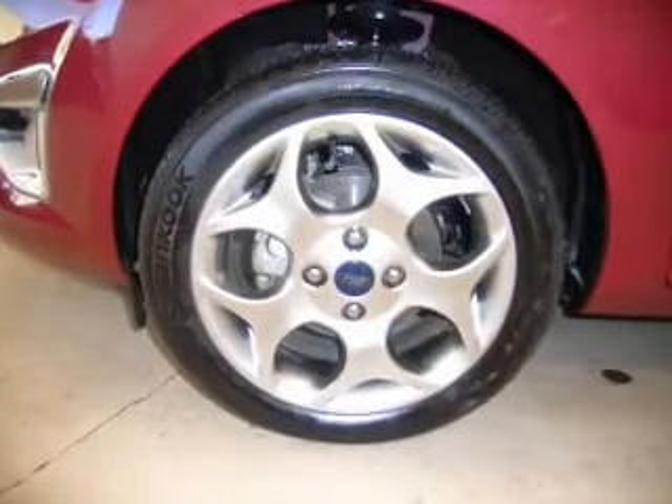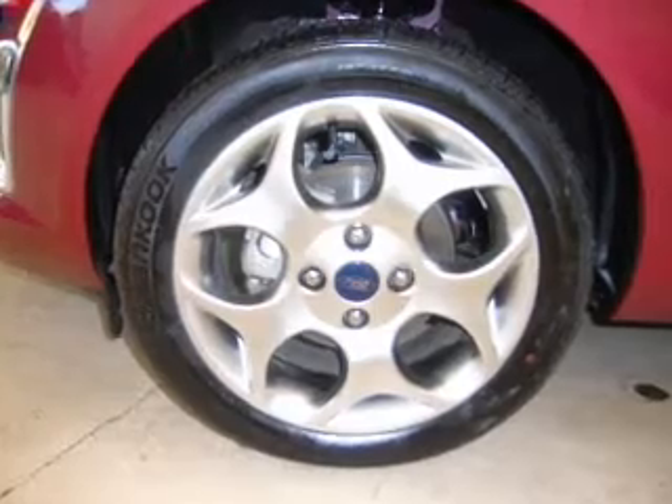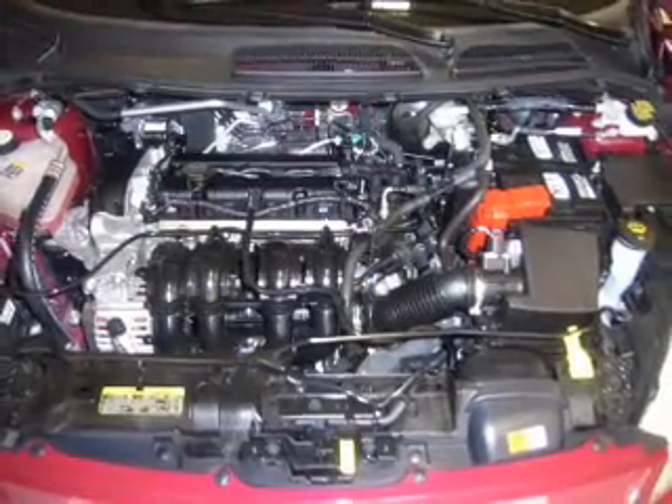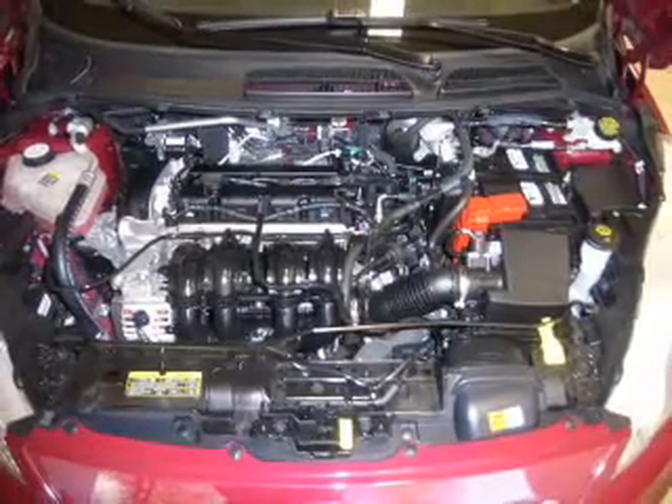Front ventilated disc brakes, curtain head airbags, passenger airbag, side airbag, traction control, stability control, and daytime running lights. Let us put you in the driver's seat today — call or click to contact us.